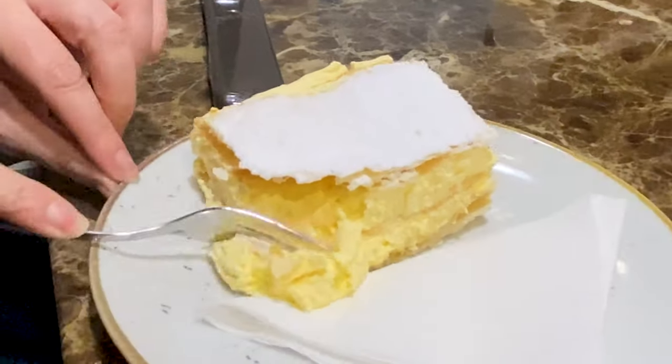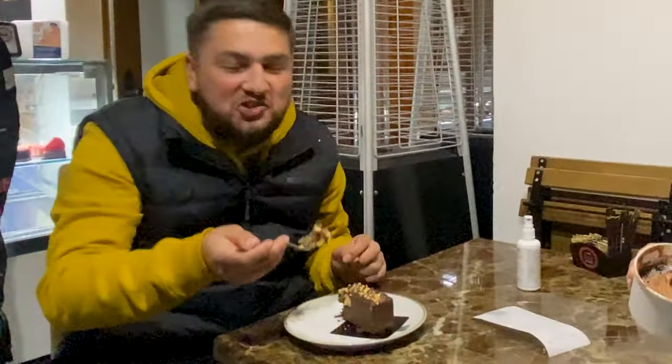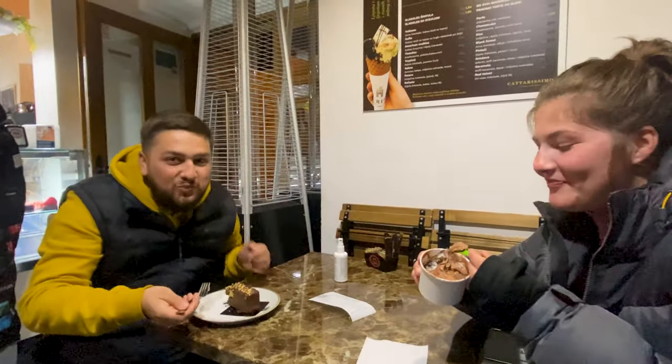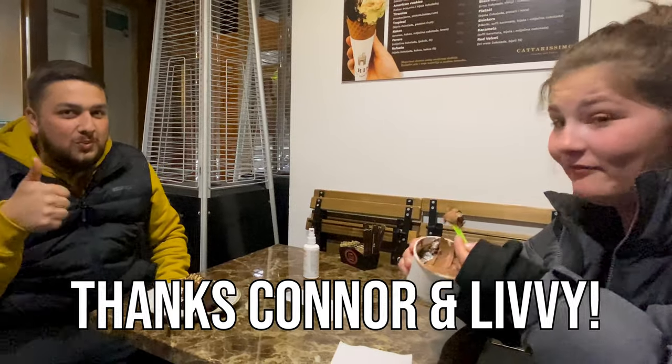This is a traditional dessert called a Crumpita. It has a custard but more vanilla than the last one we tried, with layers of phyllo dough. It's very light but very good. It's a traditional Snickers cake — really good. And chocolate ice cream — really good. Excellent. Ta-da!